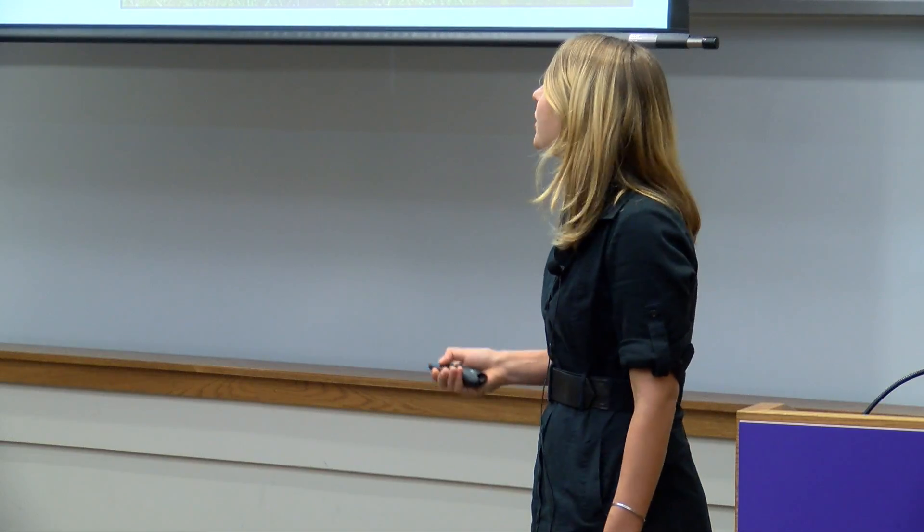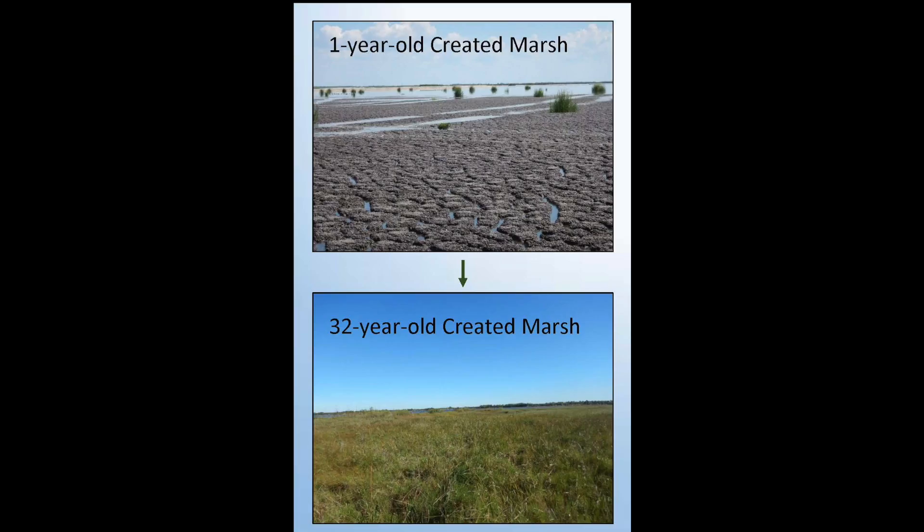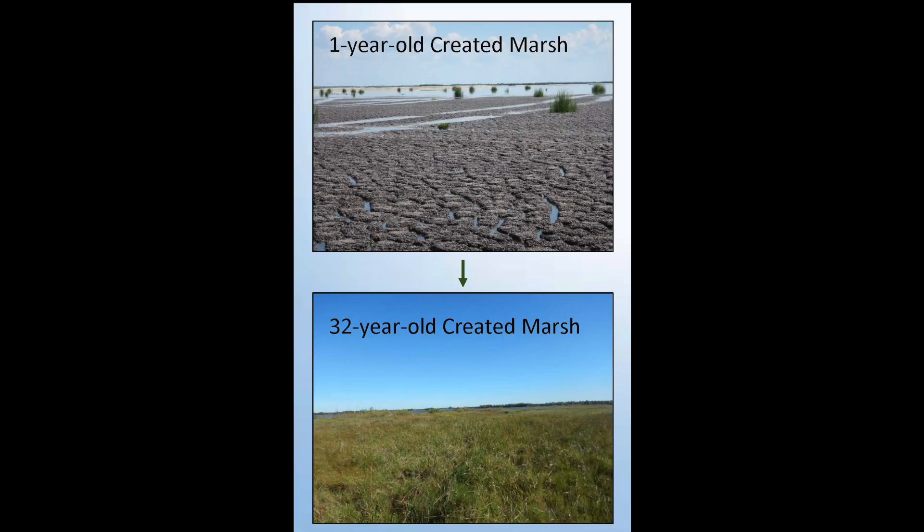I found that after 32 years, this marsh accumulated almost 14 centimeters of peat, which held nearly five times more carbon than a marsh created only five years ago.